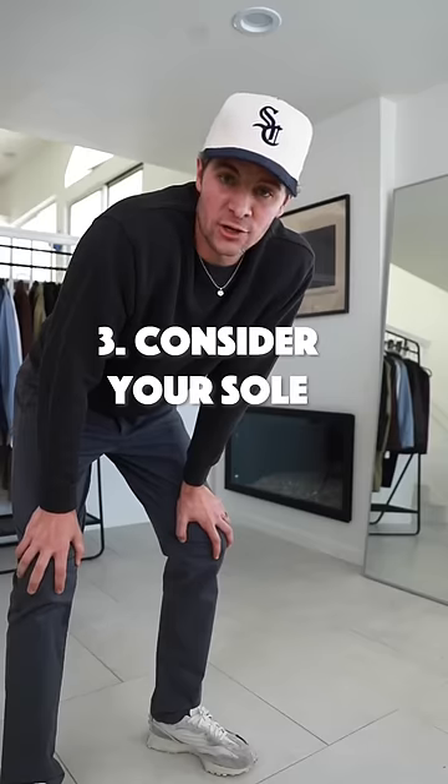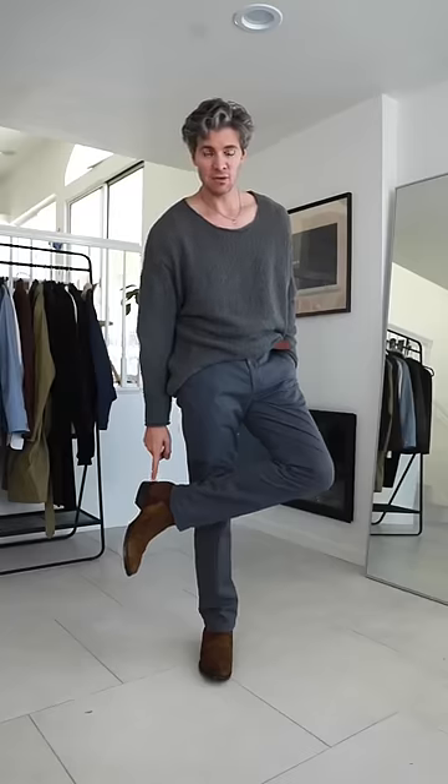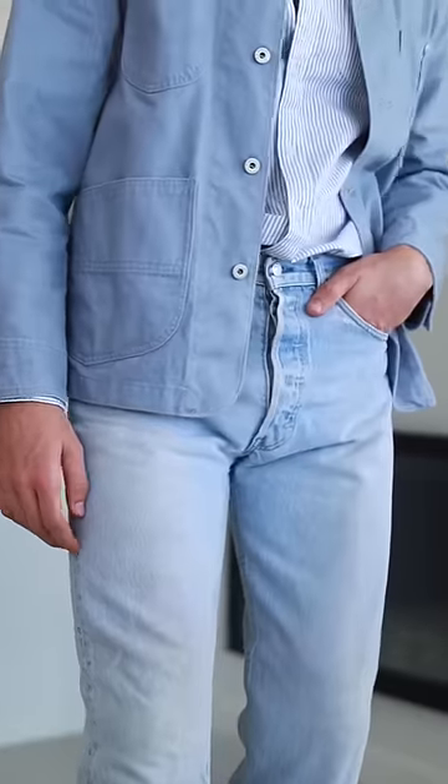Finally, consider your sole. A super flat sole on your shoe is obviously not going to do much for you height-wise. So investing in something like a boot with a bit of a heel to give you some actual height, or a shoe that has a bit more of a lug sole — these are a great way not just to look taller but actually give you an extra inch to inch and a half when you wear them.